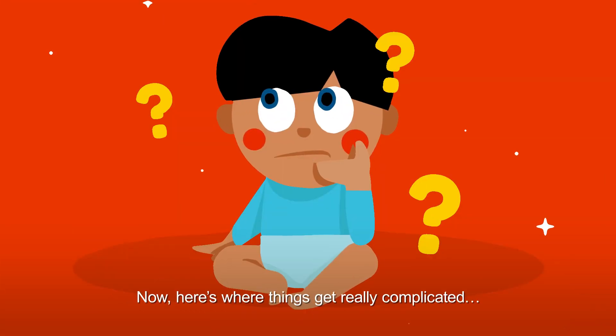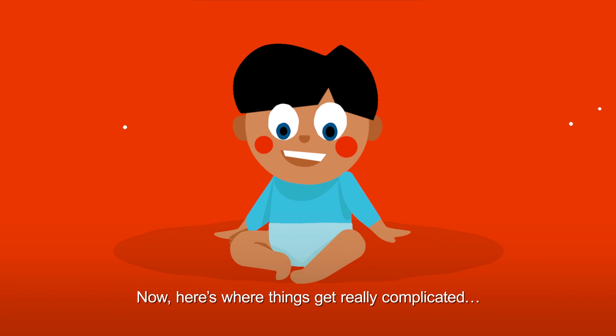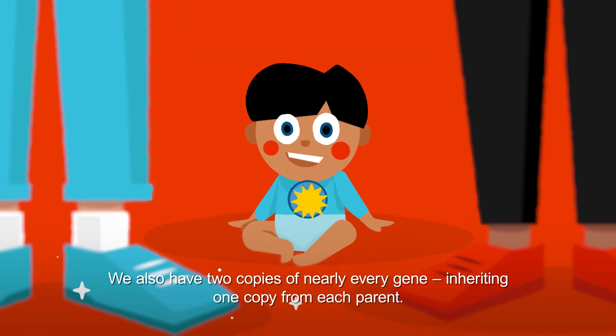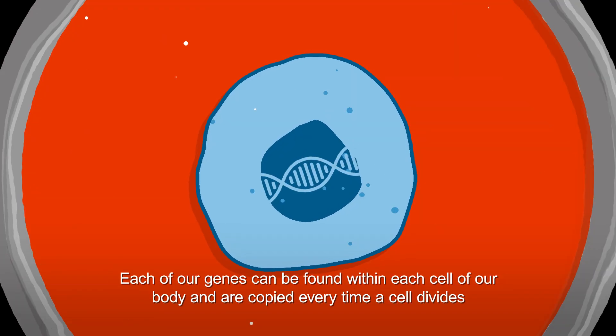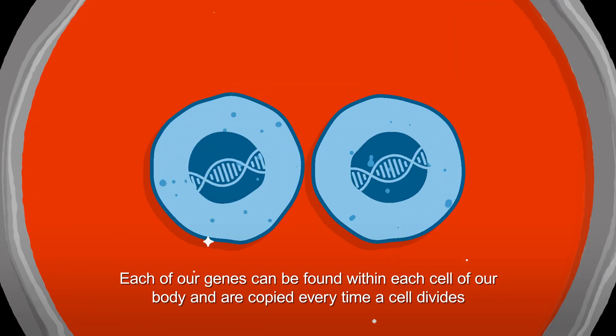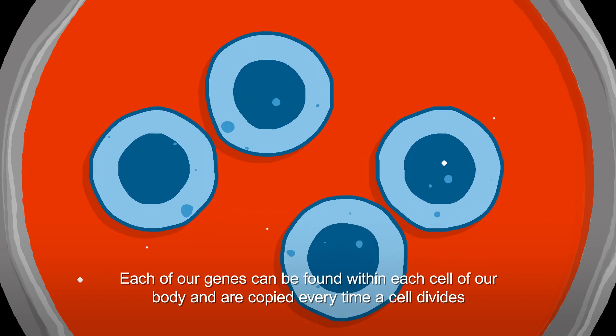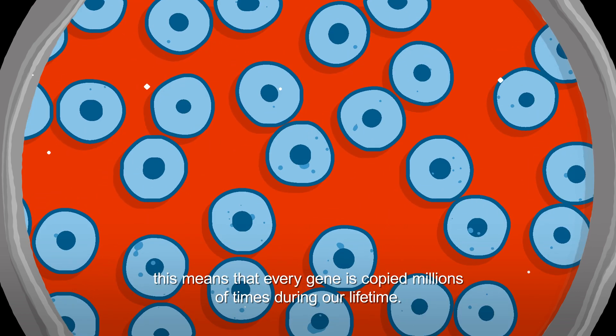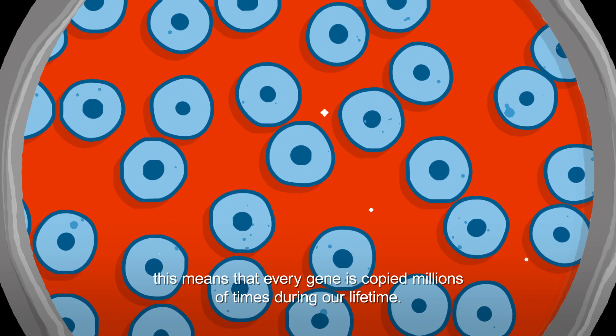Now here's where things get really complicated. We also have two copies of nearly every gene, inheriting one copy from each parent. Each of our genes can be found within each cell of our body and are copied every time a cell divides. This means that every gene is copied millions of times during our lifetime.